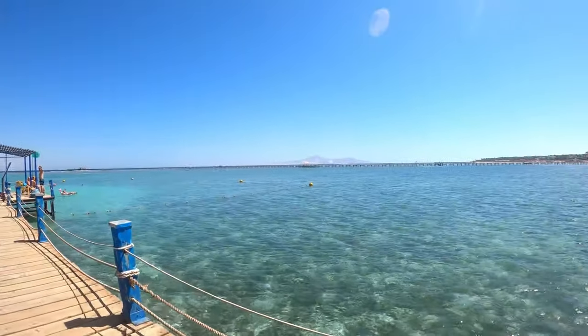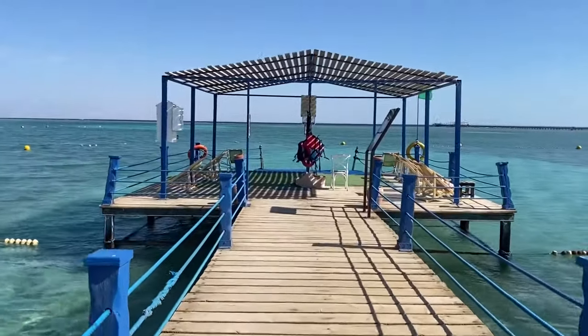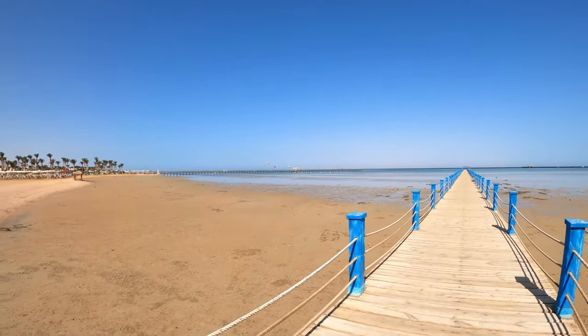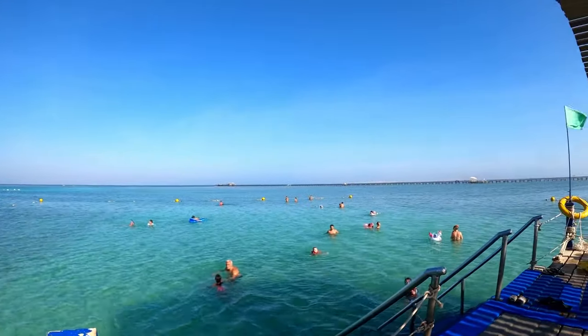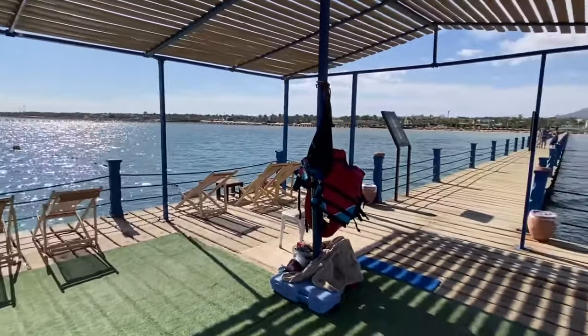However, on the other hand, for tourists who come to Egypt for snorkeling and diving, the beach at this hotel will be a disappointment. Firstly, there are very frequent low tides, so the sea becomes very shallow. Secondly, there are almost no coral reefs here, and as a result, you won't see beautiful fish either.